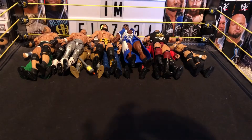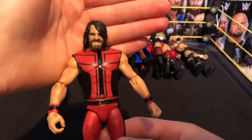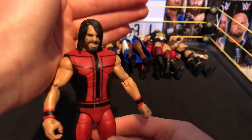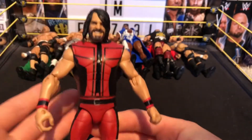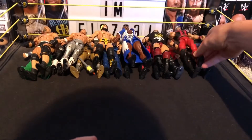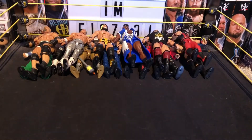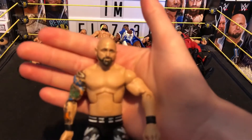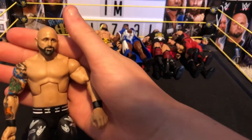Next we have probably my favorite Seth Rollins in my collection — the SummerSlam attire. I love the head scan with the new face technology. It looks absolutely awesome and is probably my favorite Seth Rollins in the collection. Next we have the Elite 56 Luke Gallows — wait, actually it's Karl Anderson — again a really nice figure.